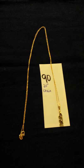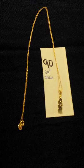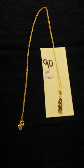Now we're going to 90. Number 90 is a 20 inch 14 karat gold chain, and this is tanzanite — three little triangles. I kind of remember Carol wearing this actually. Let's see what else it says about this — tanzanite.